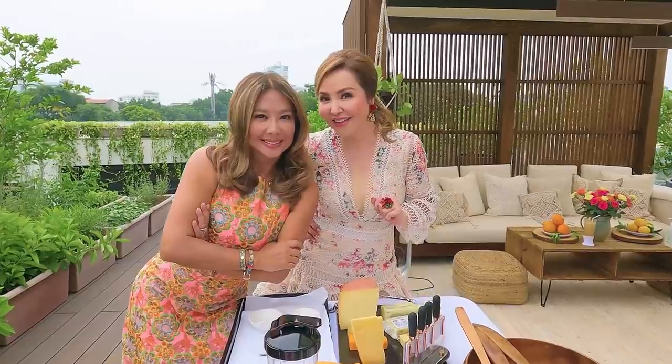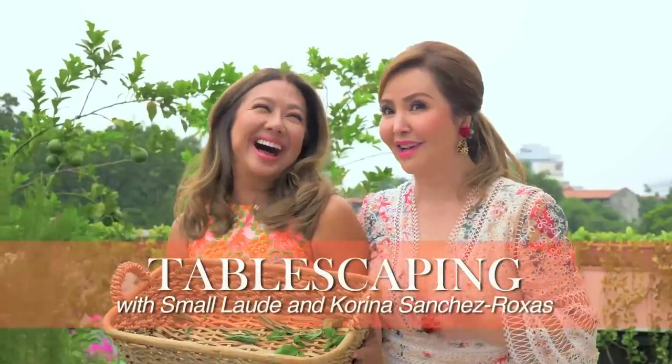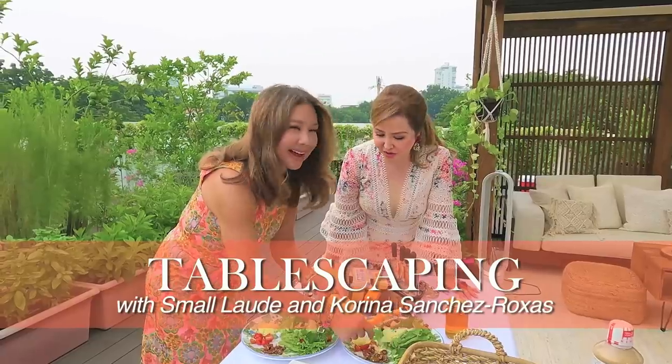I've been friends with Corinna for many years and I love having her as my guest because we have the same things in common — we love setting plates, we love cooking, and arranging flowers. Welcome to Corinna's masterclass in tablescaping.